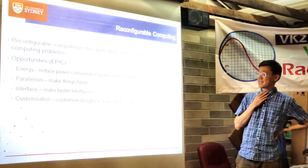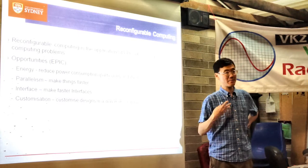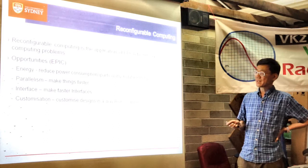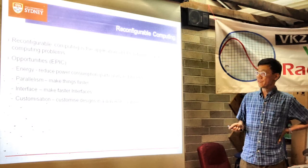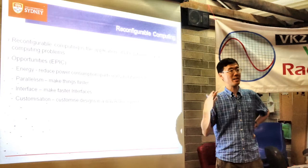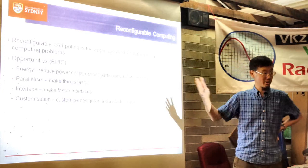Reconfigurable computing is the application of FPGA technology to computing problems. I want to highlight the advantages of FPGAs compared to microprocessors using the abbreviation EPIC: Energy efficiency, Parallelism, Integration and customization, and Customization. Let me go through these four points.